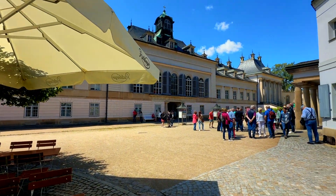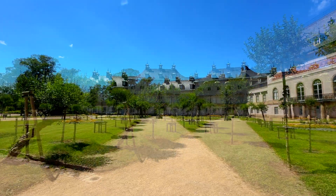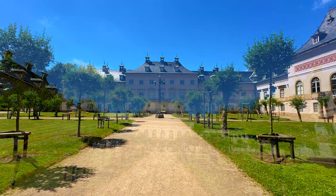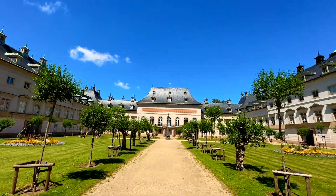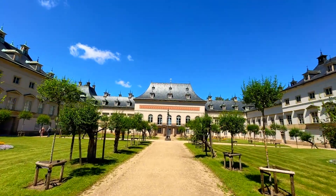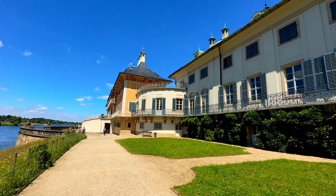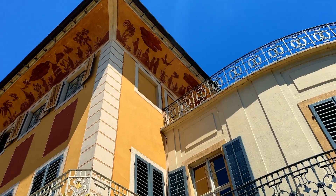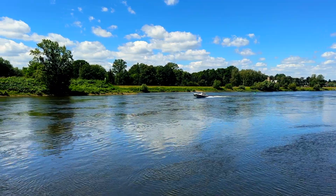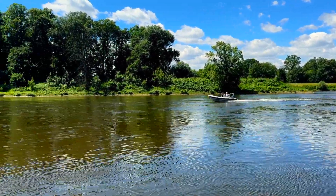Pilnitz is a restored baroque castle at the eastern end of the city of Dresden in the German state of Saxony. It is located on the right bank of the river Elbe in the former village of Pilnitz. It was the summer residence of many electors and kings of Saxony, and is also known for the Declaration of Pilnitz in 1791. The complex consists of three main buildings: the Riverside Palace on the riverfront, the Upper Palace on the hillside, and the later neoclassical New Palace which links them together on the east side.